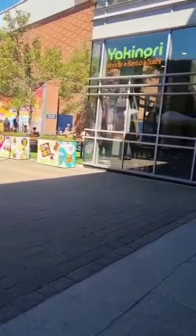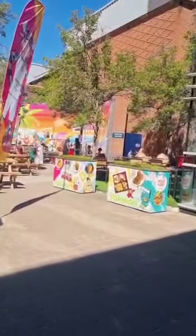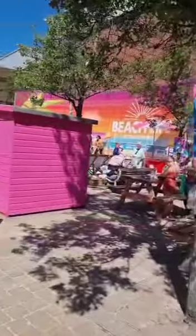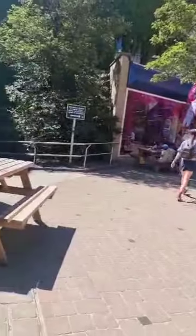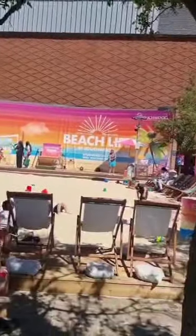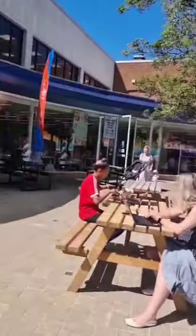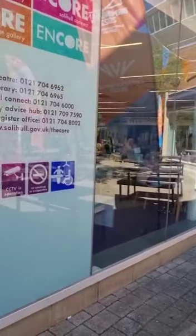And here we've got Theatre Square. I do get confused with Theatre Square and Mel Square sometimes, but here we go — it's a food court here, so people can get their food, have a rest, sit down and have a meal. There seems to be a beach as well — a nice place for children to hang around. There are seats inside and toilets too.